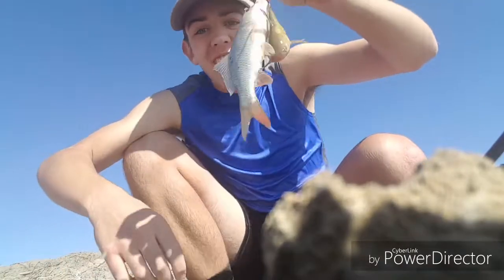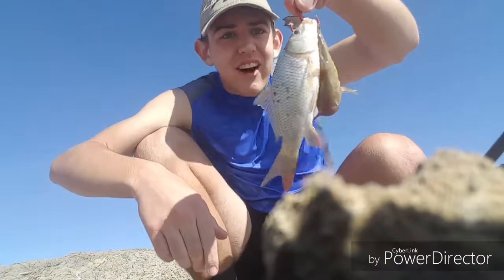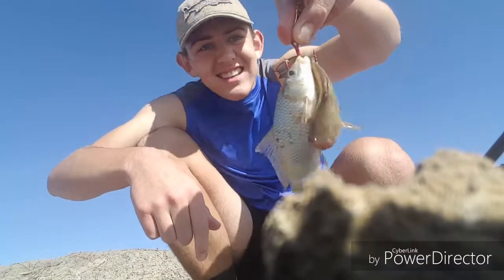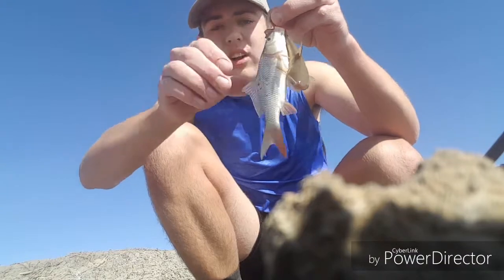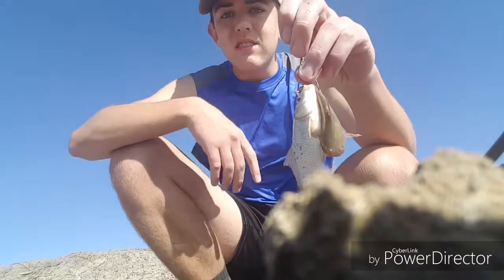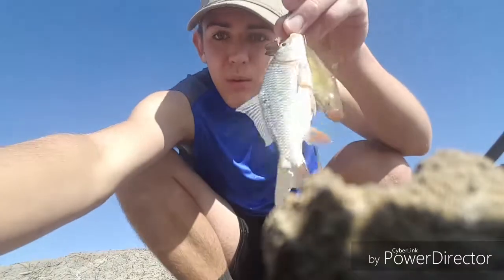Guys, this rig is so fire. Look — that bullhead is barely hooked but I hooked that carp in the face. That's a double! It looked like a leaf and then it started fighting. They're stacked in the shallows. Another accidental cast because I just can't cast with this big bulky rod. But that's cool — we'll get them both off the hook and release them.